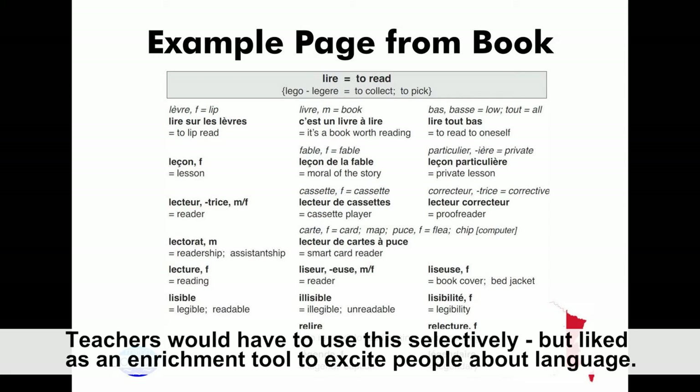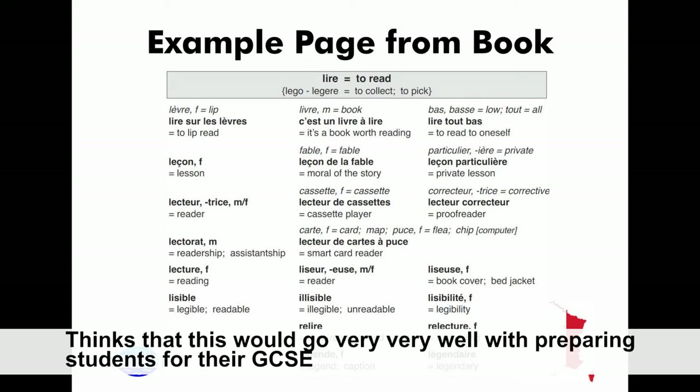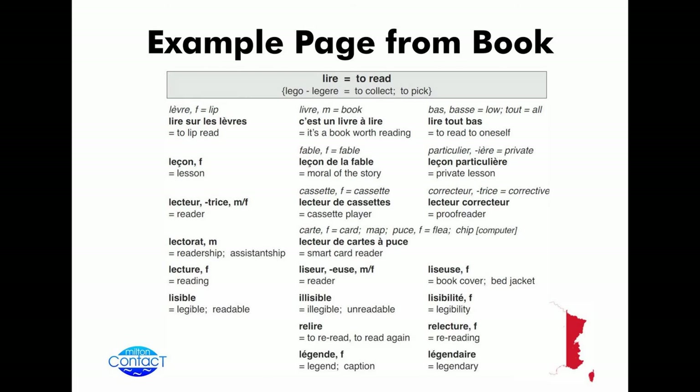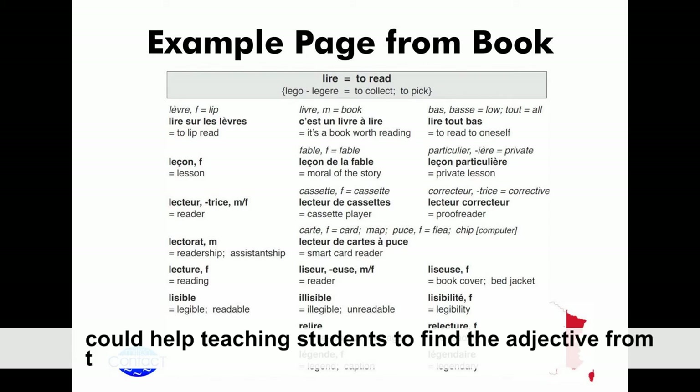I'll take the last comment because I'm aware of the time. I think this could be used really well preparing students for their GCSE exams for the reading paper — so you start off in a creative way, get them to do the root and the branches, or give them the branches and they try to find the root, and then use it with a reading question. I've been trying to teach my students to get the adjective from the noun or the verb, and I think that's how it could work.